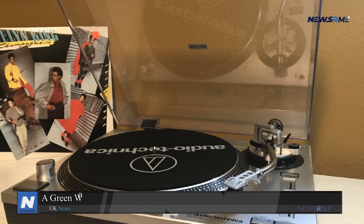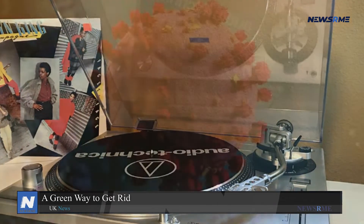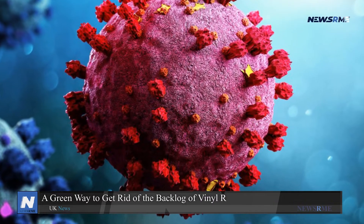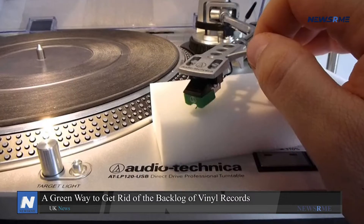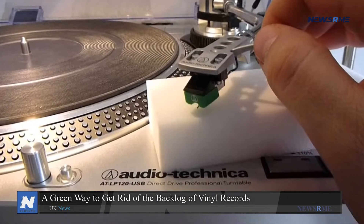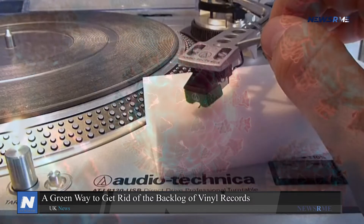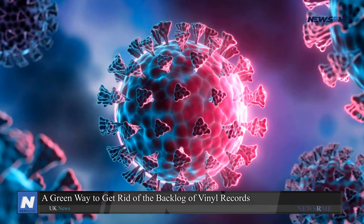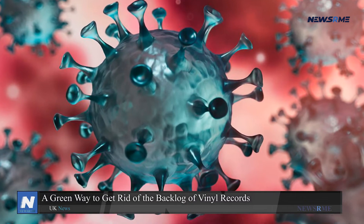A green way to get rid of the backlog of vinyl records: due to the backlog in the vinyl business caused by the pandemic, artists and certain music listeners must wait around one year to get their recordings. The global demand for albums is at its greatest level in 30 years, although most manufacturers continue to use pressing techniques from the 1980s.